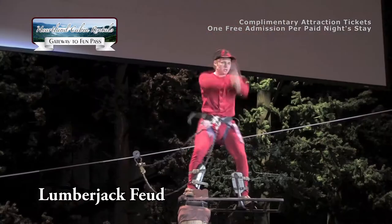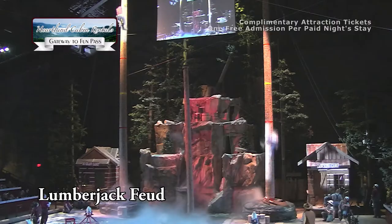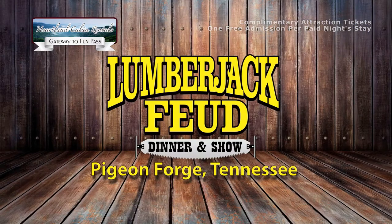And it's not your ordinary dinner show. Local logging families find themselves embattled. As the timber industry is shut down, there's only enough land remaining for one family — so they battle over it at the Lumberjack Feud.